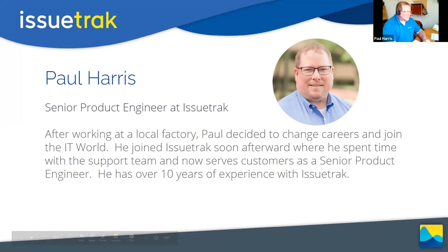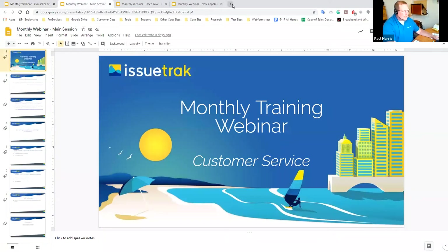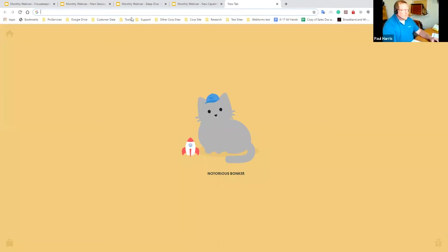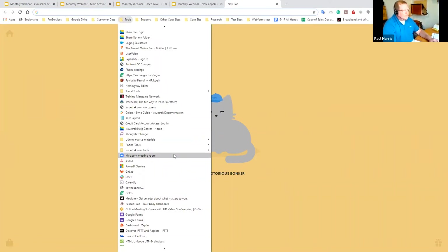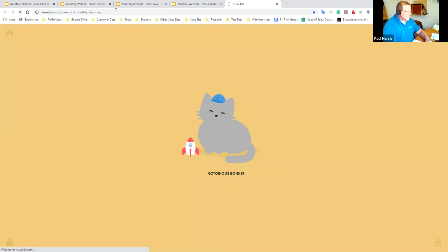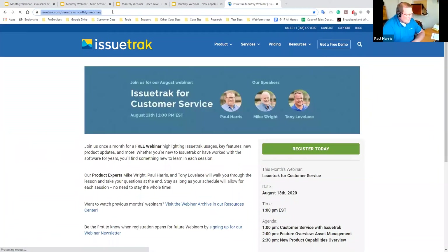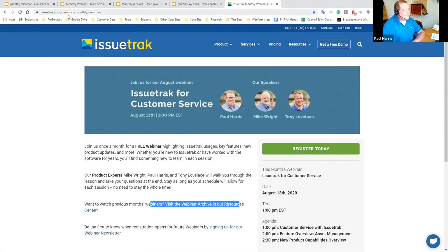I want to show you guys where you can get the pre-recorded webinars before we get into our real topic, so I'm going to come out of the slideshow. I've got it bookmarked and you guys will see the URL. Our marketing and web team put together a fantastic page that not only shows the topics for today's webinar but also has a link to the webinar archive.